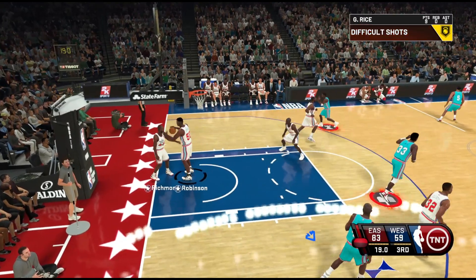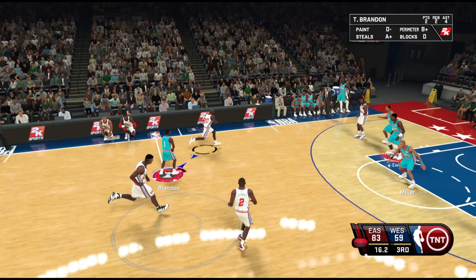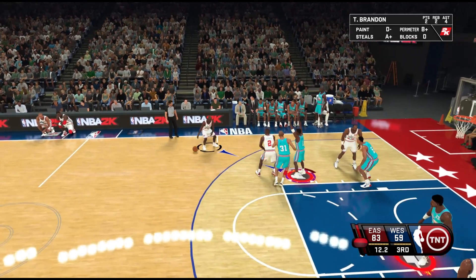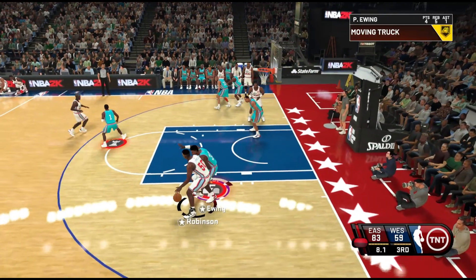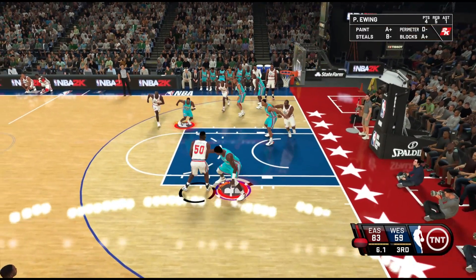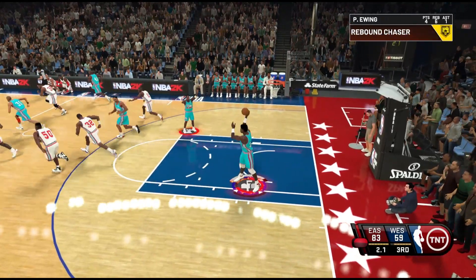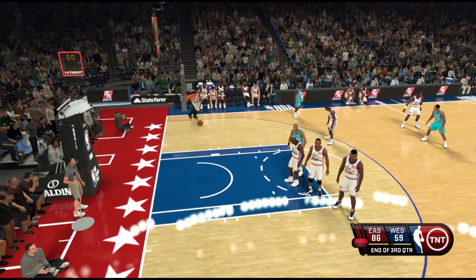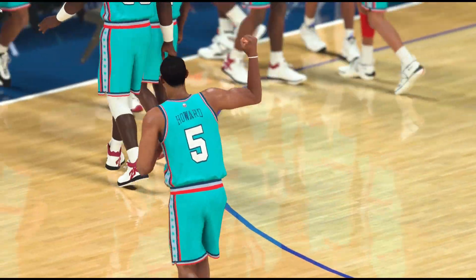Got him with the pump fake — savvy move right there. Rice has got nine. Payton will bring it up for the West All-Stars. Trying to end the drought — that one wide left. One second left. Oh, he nailed it! Wow. And it counts. That's a miracle.